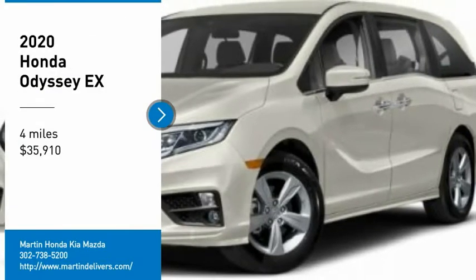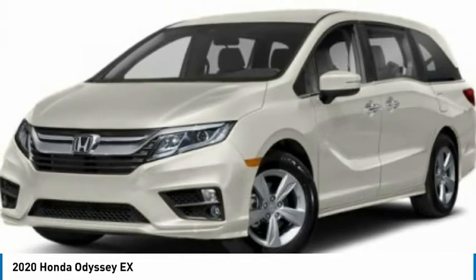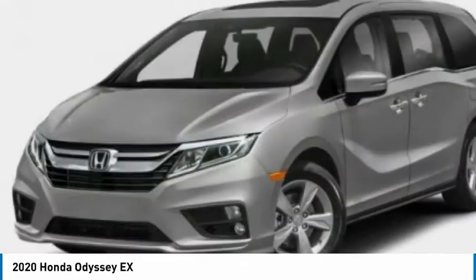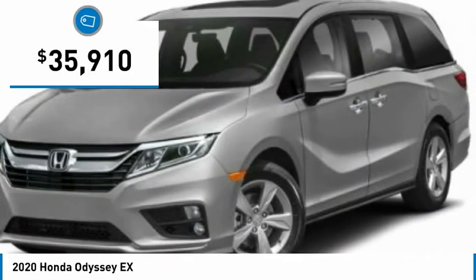Stop by and take a look at the 2020 Odyssey. The Honda Odyssey is a showcase of distinguished style, captivating technology, and advanced safety features. A must for all families, and is priced below $40,000.